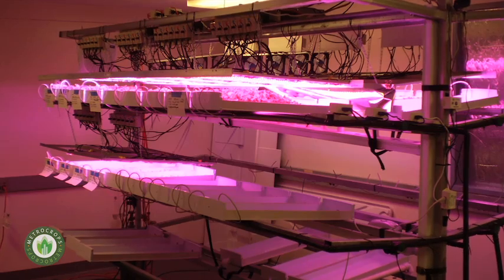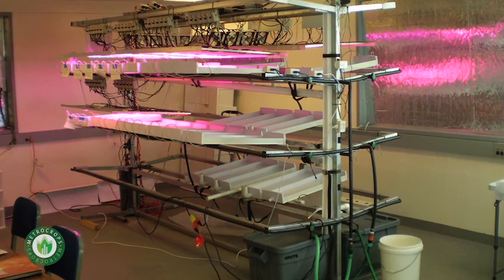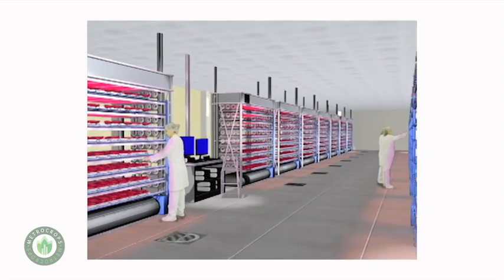Behind me, what you've been looking at is something that we started to call the rig. The rig actually is the building block of our idea of an urban high-density indoor farm. If you're going to fill an empty building with a lettuce farm, you need to assemble it somehow, and the way we envision it is with multiple rigs.